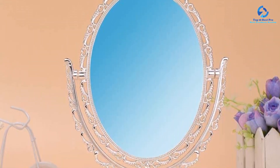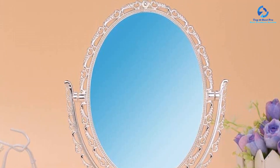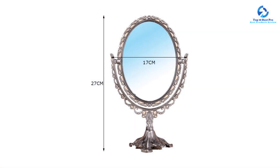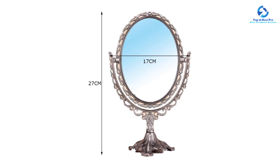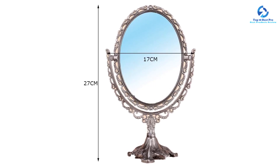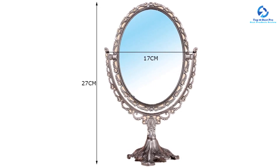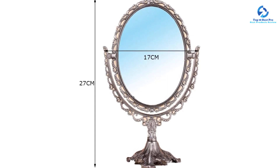It's large enough to be functional but not so large that it overwhelms the space. If you have a small bathroom, you can hang the mirror vertically to make the space feel taller. It also comes with the hardware needed for installation and has three hooks on the back for easy hanging. However, it weighs around 18 pounds, so you may need to reinforce the preset hooks with additional drywall anchors to ensure a secure installation.